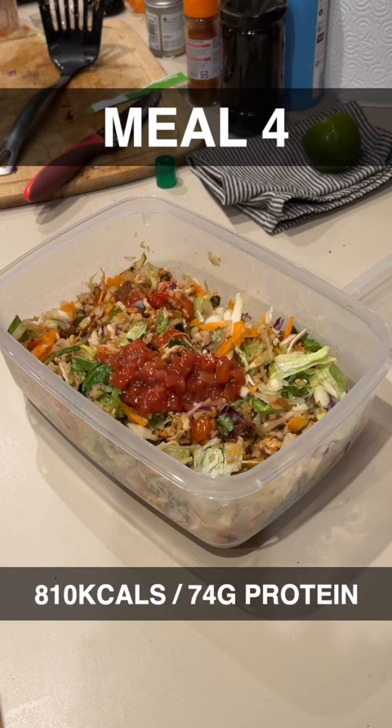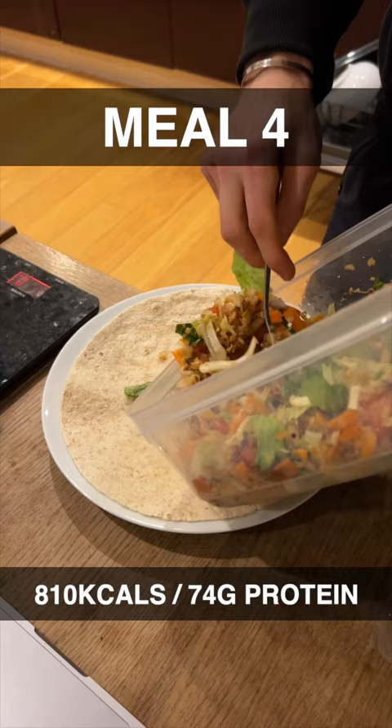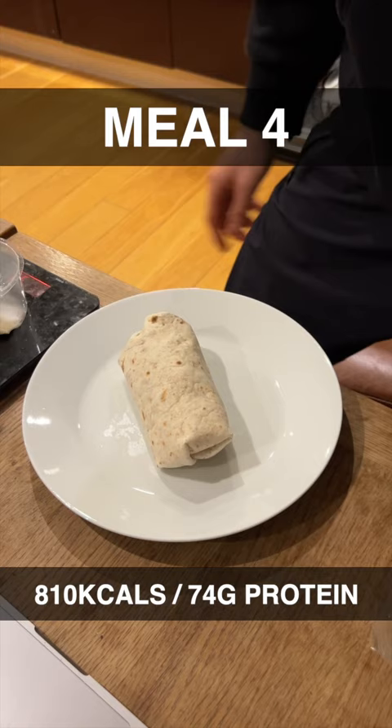My next meal was my biggest meal — 810 calories. I made this big salad full of lots of different greens, poured that into a couple of wraps. I had two of these wraps and then finished off the rest of the salad as it was, and that was delicious.